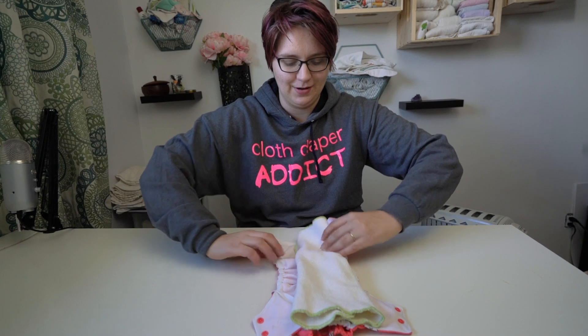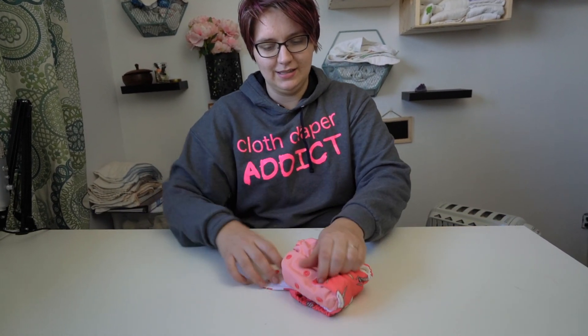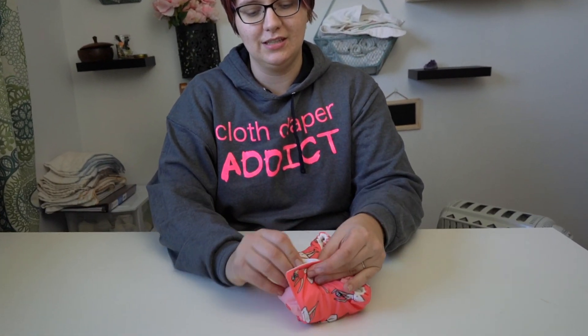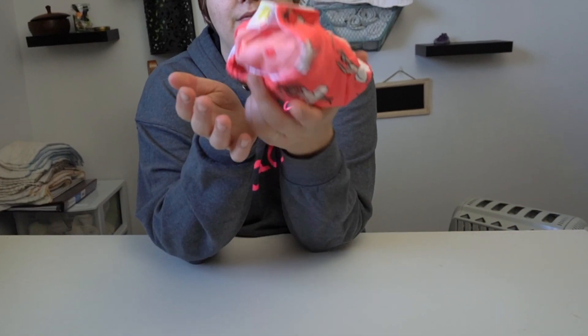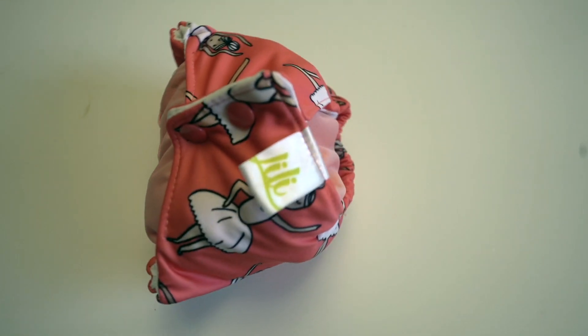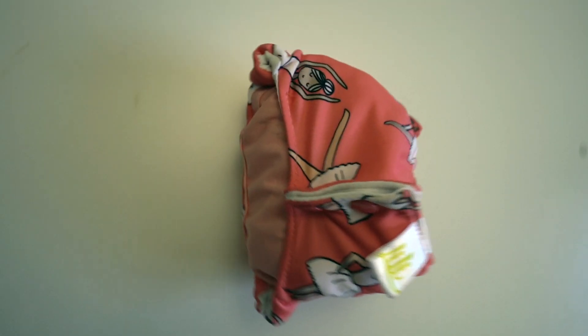If you have a dirty diaper you can roll it up into a nice neat package, and because there are no crossover snaps you would just snap it together like this. And now all of your poop is contained.